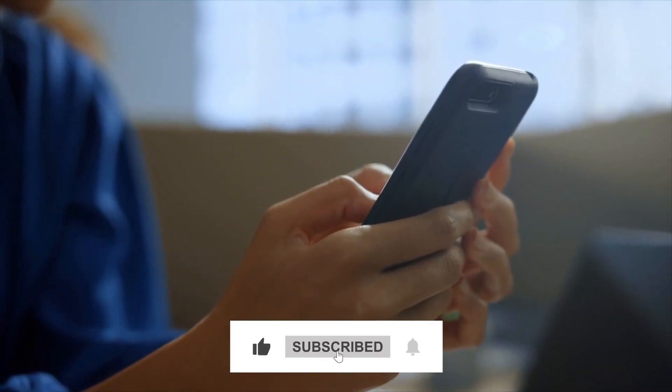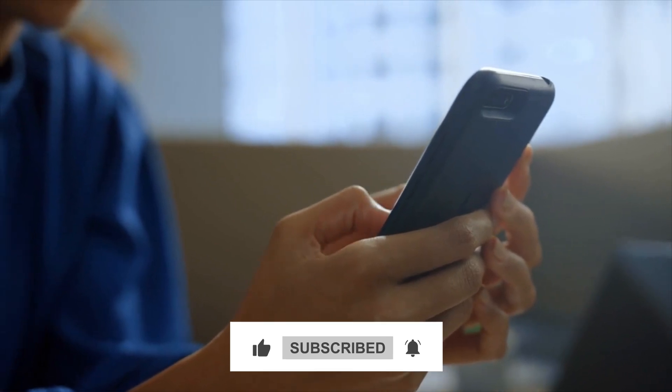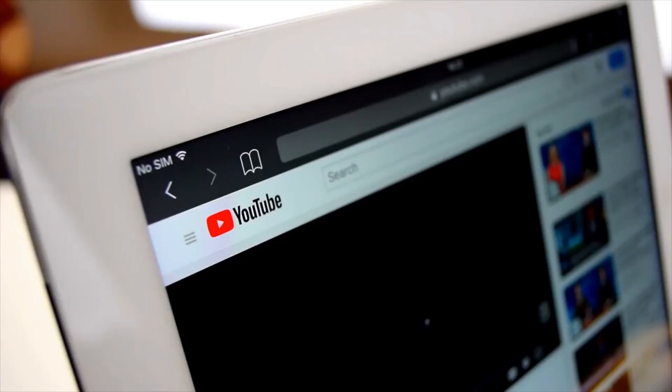If you enjoyed this video, don't forget to hit that like button, subscribe for more reviews and news, and ring the bell so you never miss an update. Thanks for watching, and we'll see you in the next one!